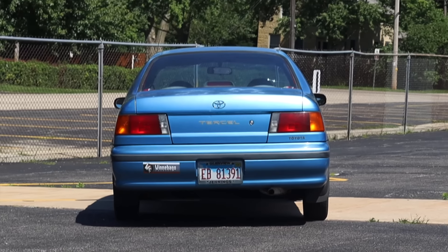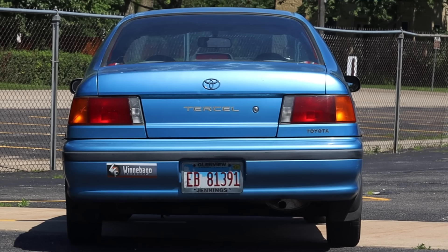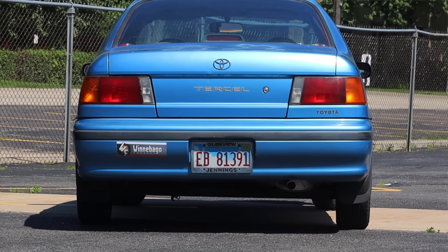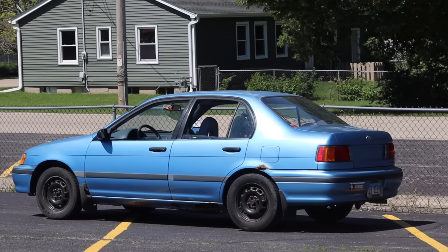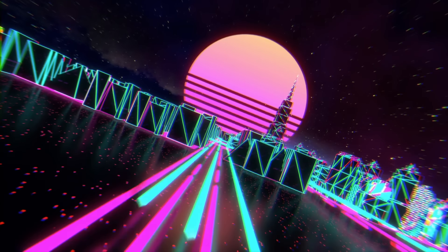I hope you guys enjoyed the video. Huge thank you to Andrew for letting me take out his Toyota Tercel — Andrew's been a wonderful friend not only to me but to the channel. I've reviewed tons of his vehicles throughout the last several years and this is just his latest acquisition. Don't forget to rate the video, comment, and subscribe if you really liked it. Take care guys.